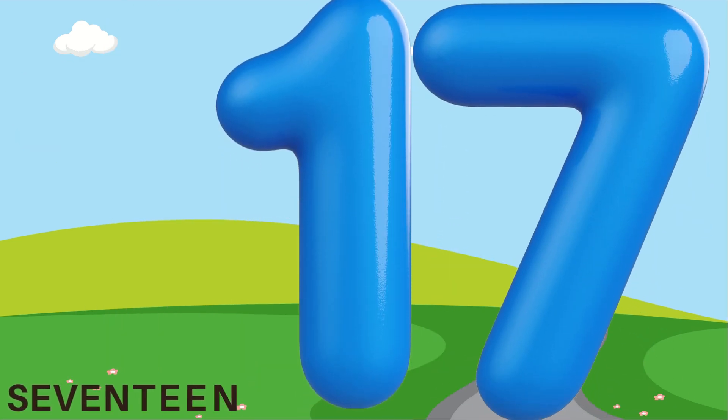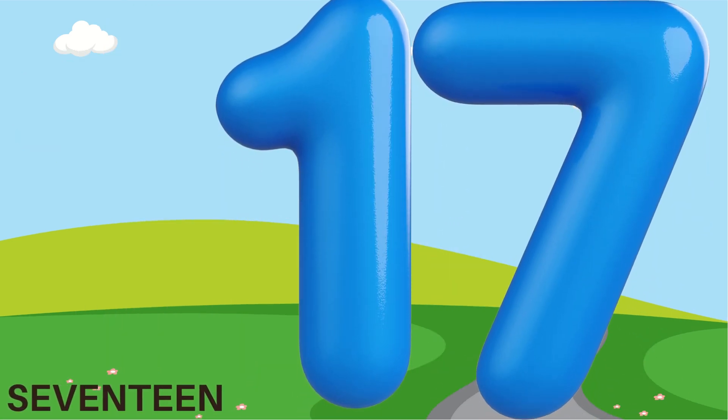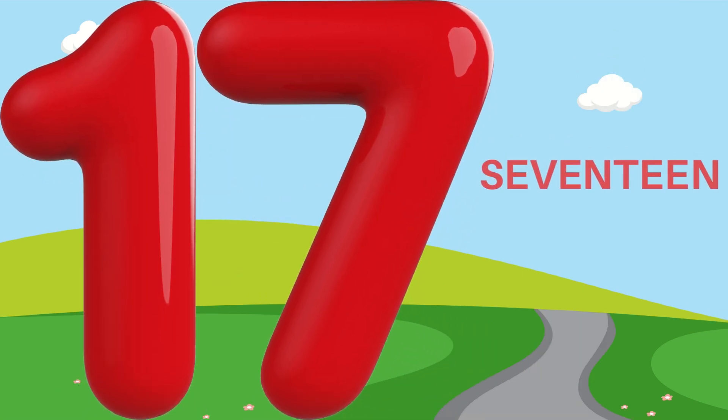17 — S, E, V, E, N, T, E, E, N. The number seventeen.